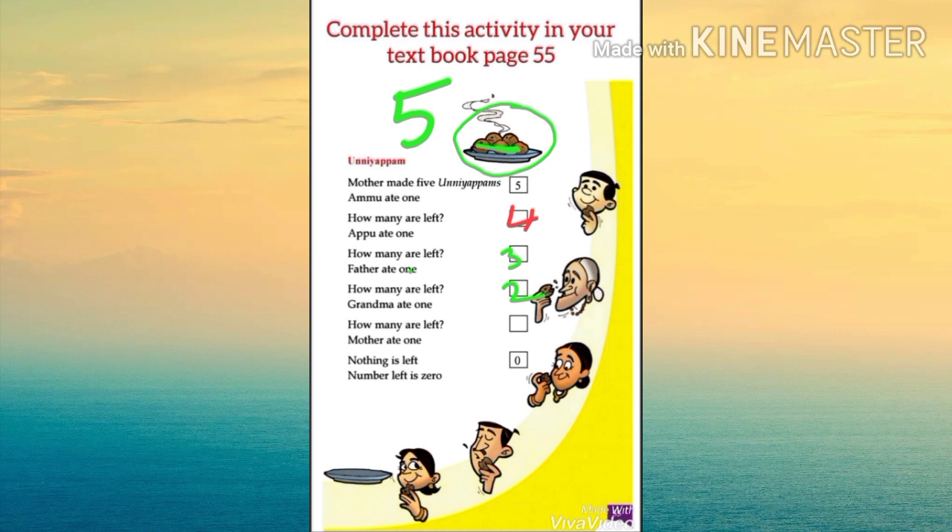Then mother ate the last one. Nothing is left — that is zero.